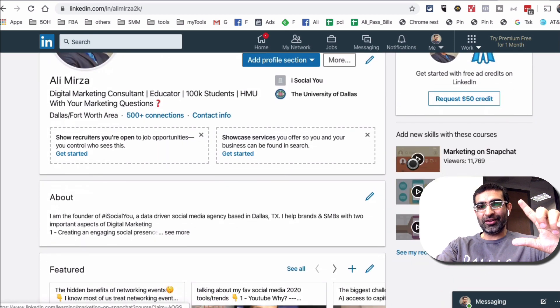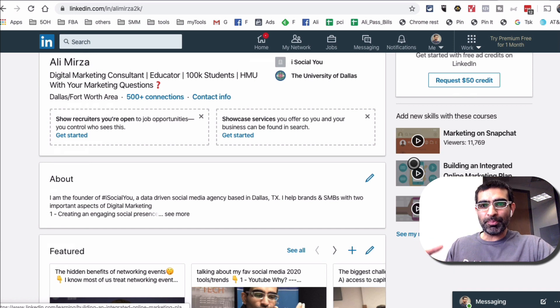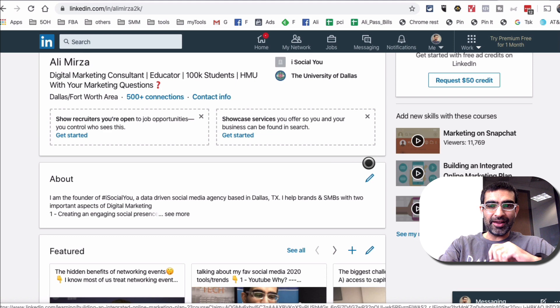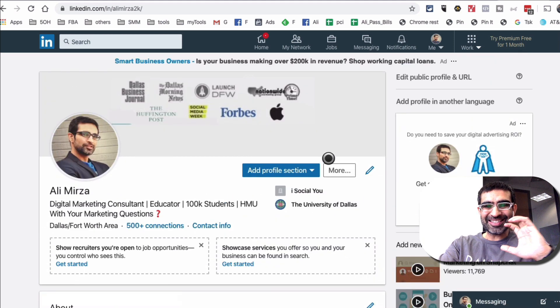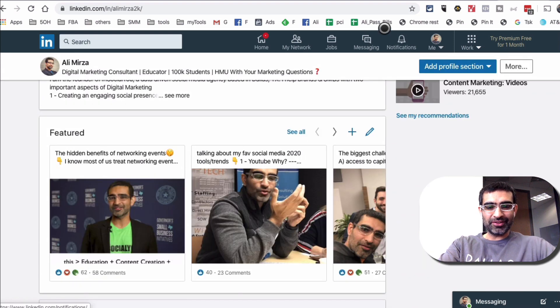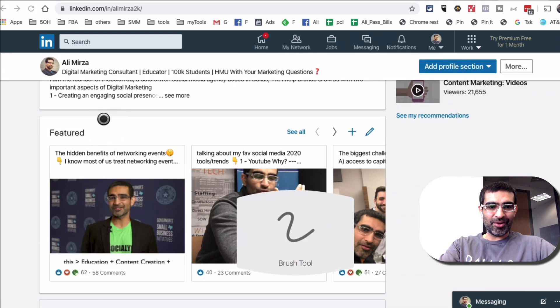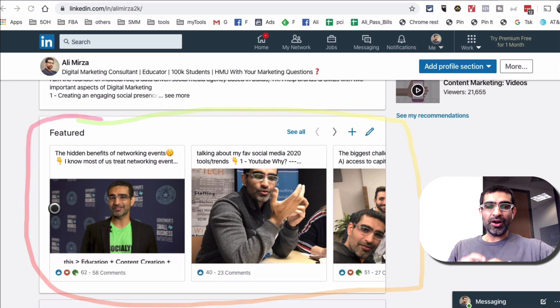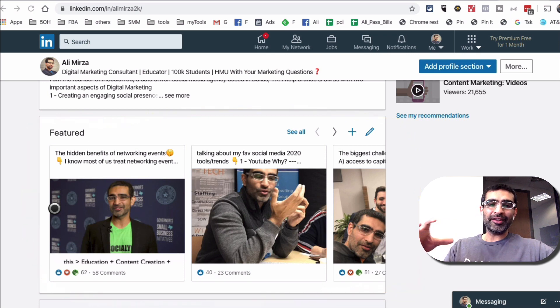Let me first show you what this looks like. If you have used pinned posts on Facebook or Twitter, you know what they are, and LinkedIn has launched something similar. So this is my profile — I'm logged into my LinkedIn account, Ali Mirza. If I scroll down, this is the section right here: the featured section. I can create, feature, or pin different content pieces to this section.